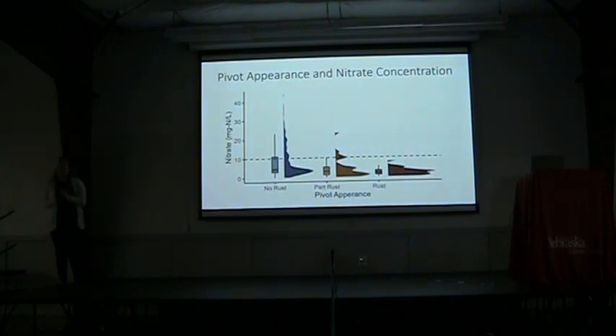We then took all of that data on our pivots and correlated it with the groundwater nitrate concentration for those pivots. The first thing we learned is that if you have a non-rusty pivot, it will tell you absolutely nothing about the groundwater nitrate underneath — you might have no groundwater nitrate, you might have really high nitrate. However, when we have our partially rusty and fully rusty pivots, we can see that the overall groundwater nitrate concentration is much lower. This matches up with what Marty had said about red pivots having low groundwater nitrate, and it was really nice to see that in those hundreds of pivots we looked at, we saw the same thing.